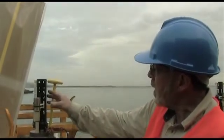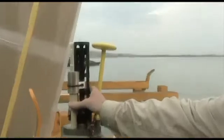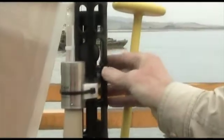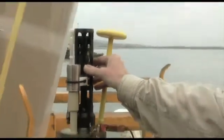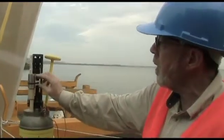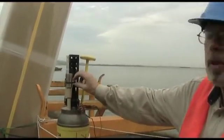The data that it's collecting is in this area right here. This is what we call a sensor package. It collects temperature, the salinity of the water, the pressure of the water, and the dissolved oxygen. Those are the main components of the data.